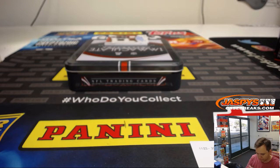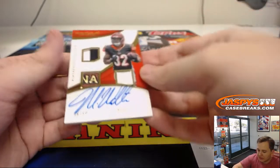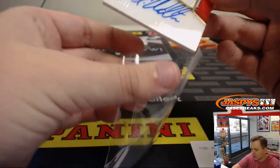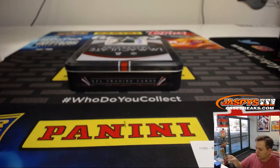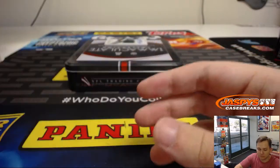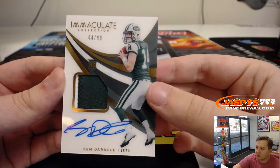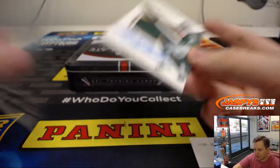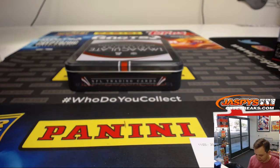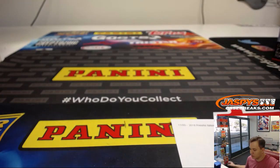Wow, this is a nice patch in here — got a piece of the football and everything. 46 out of 99, Mark Walton for the Bengals. Number six, that's Jeremy 33. And we have four out of 99, two-color patch rookie autograph, Sam Darnold. Nice hit for number four, Michael Gallucci. Thanks everybody. No randomizers here or anything. jazbyscasebreaks.com. That was random number block break number three.